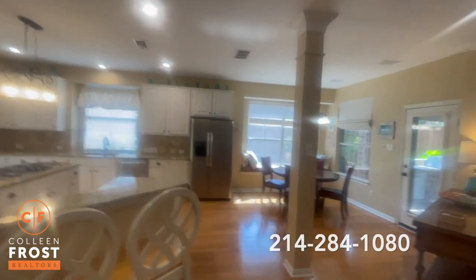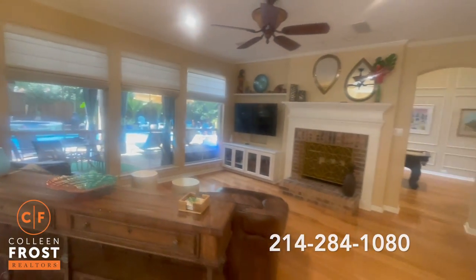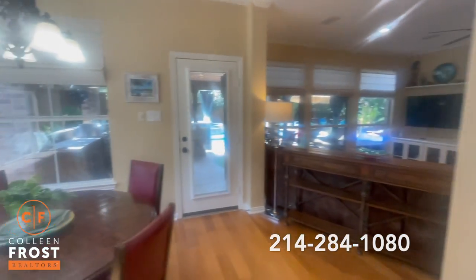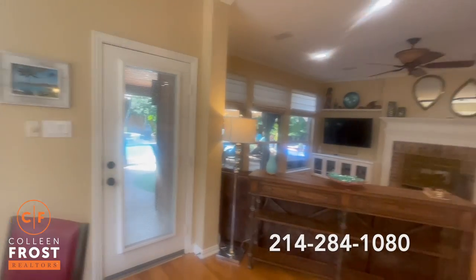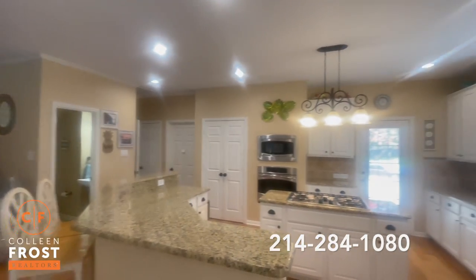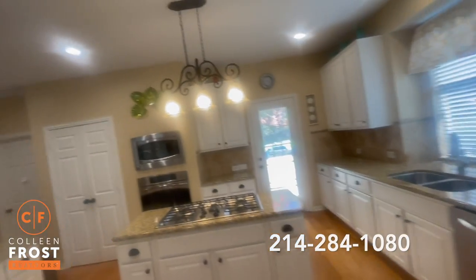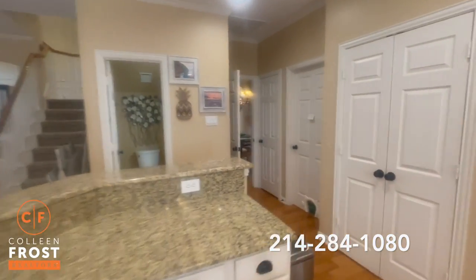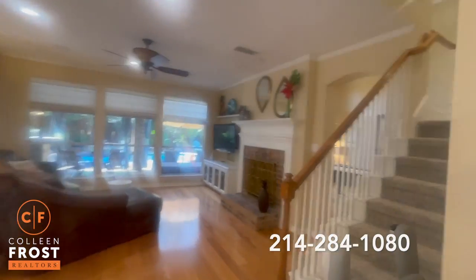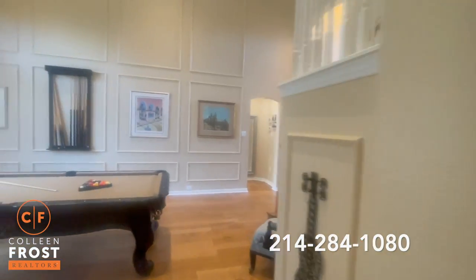Just a wonderful large open space kitchen, great bar, breakfast area, TV area, two-sided wood-burning fireplace. Sneak peek of the beautiful outdoor area. There's a half bath here off the kitchen.